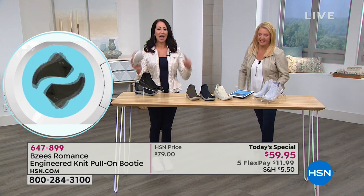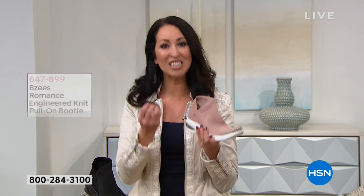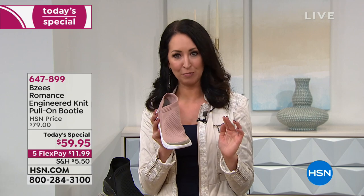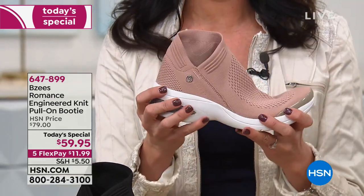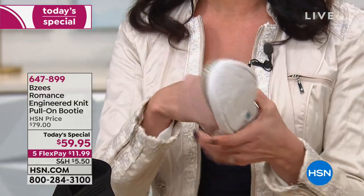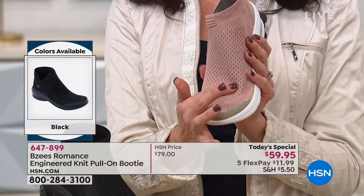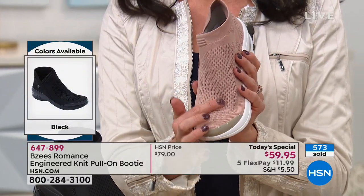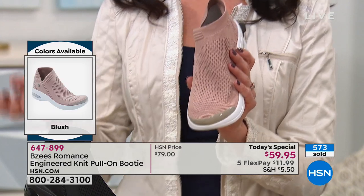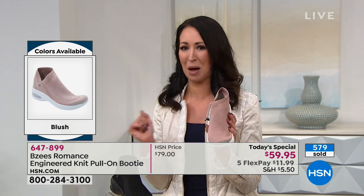All of our BZ shoes are wash tested — if they don't pass the wash test, we don't offer them. We want to make sure you're getting the same look right out of the box as you will years from now. That's the beauty of an engineered knit: the versatility, breathability, comfort, and ability to wash it when you need to. If you step in slush or snow, you can throw them in the washer.